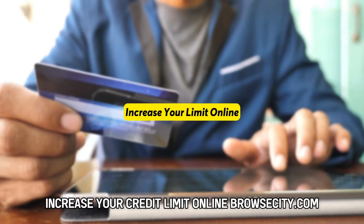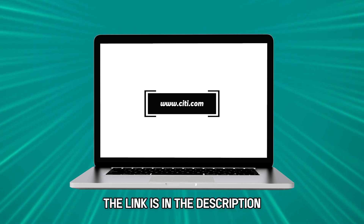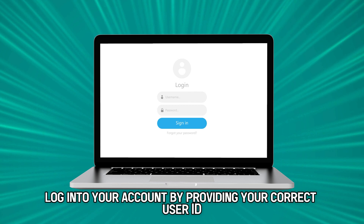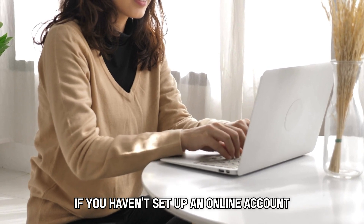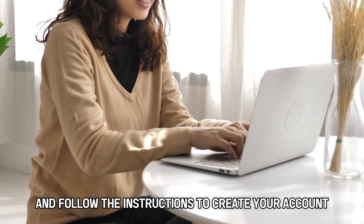Increase your credit limit online. Browse citi.com — the link is in the description. Log into your account by providing your correct user ID details and password. If you haven't set up an online account, select Sign On and follow the instructions to create your account.